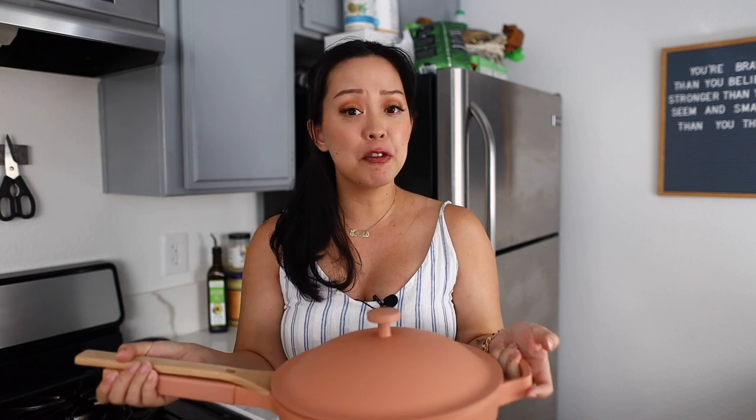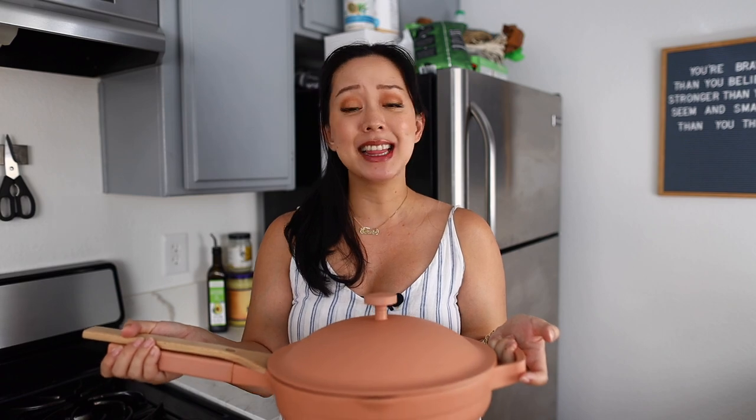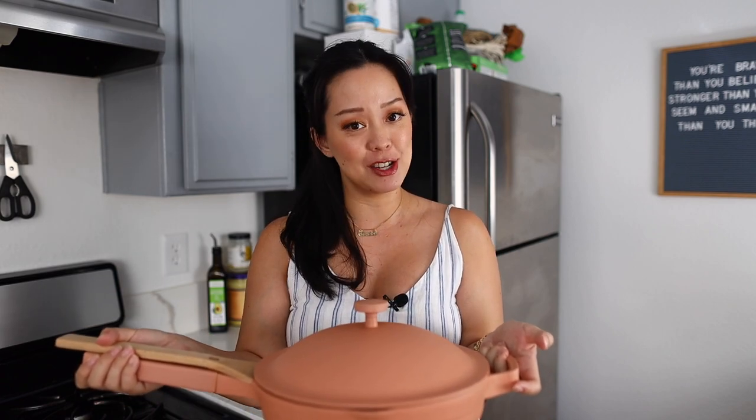I've actually gotten rid of so many of my pans over the years, and I'm going to show you why this pan has replaced at least eight other cookware in my kitchen.